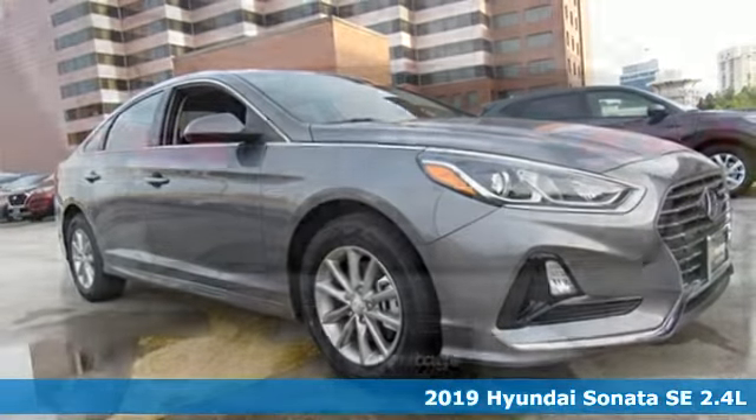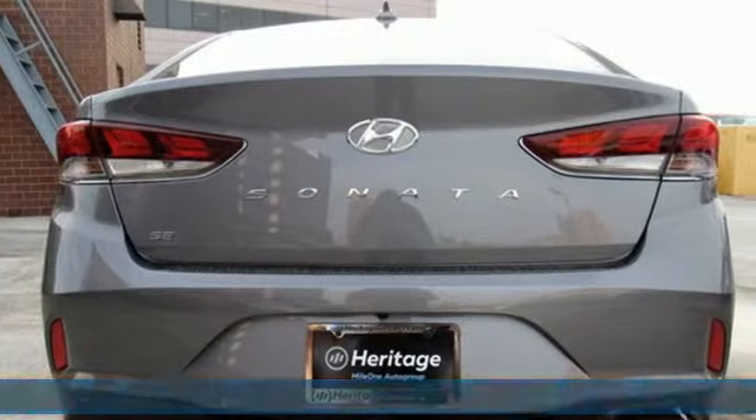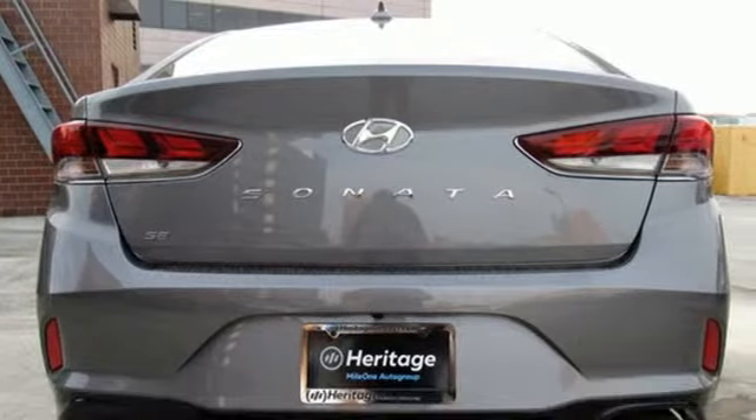It's a new 2019 Hyundai Sonata. Beautifully sculpted, this efficient midsize sedan is more than meets the eye with endless comfort and impressive power. And with features like these, every drive is a pleasure.